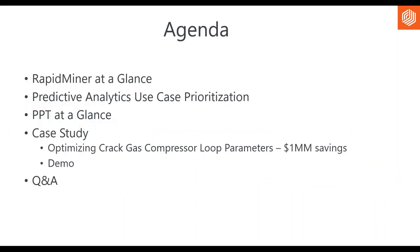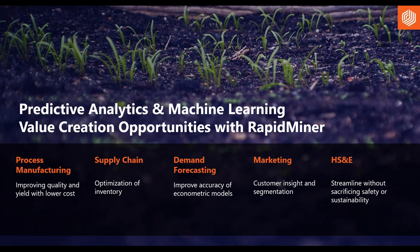Thanks, Haley, and welcome everyone. We have a good agenda in store today. I'll cover RapidMiner and then we'll talk about predictive analytic use cases. I'll then turn it over to the PPT team who will cover PPT, a very exciting use case around optimizing crack gas compressor loops and how they help with a million-dollar savings. And then we'll wrap it up for Q&A.